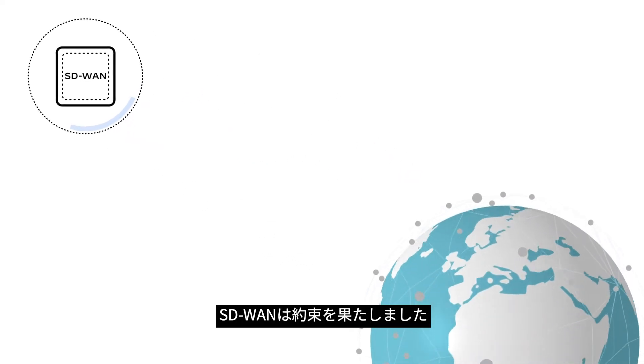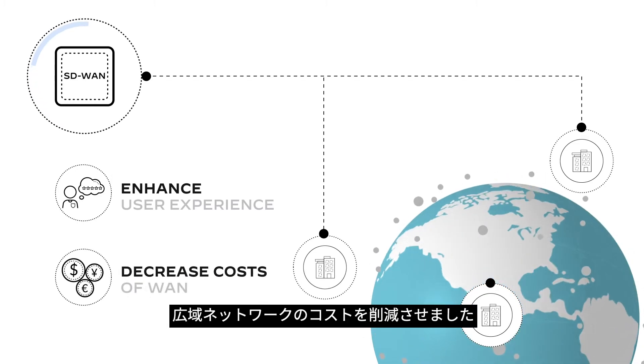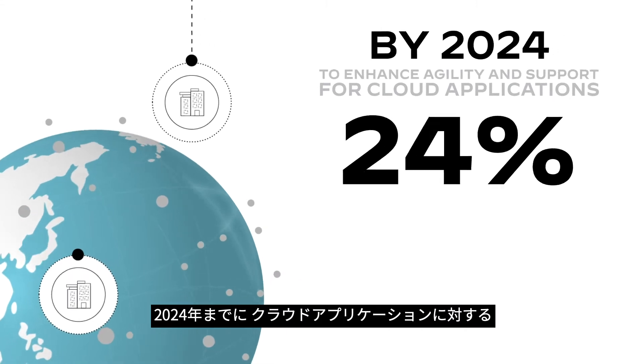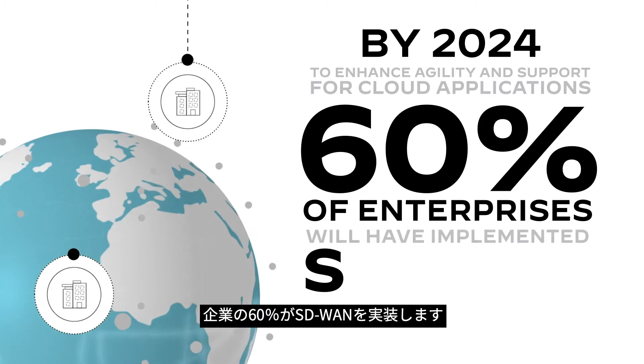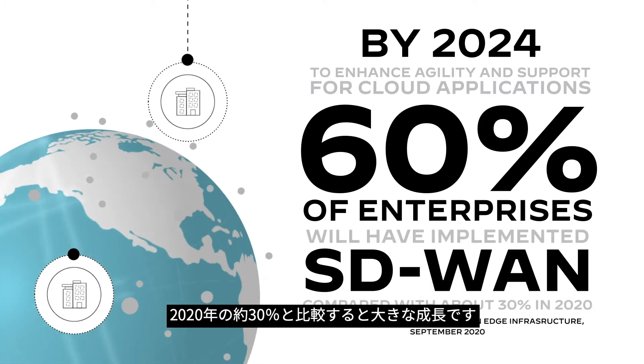SD-WAN has delivered on the promise to enhance the user experience and decrease cost of the wide area network. By 2024, to enhance agility and support for cloud applications, 60% of enterprises will have implemented SD-WAN, compared with about 30% in 2020.